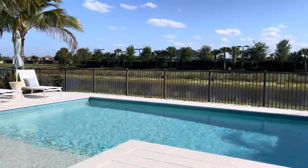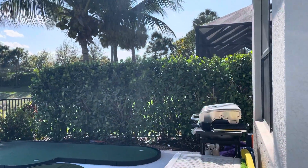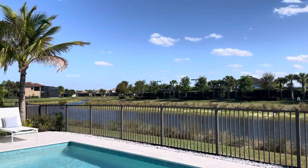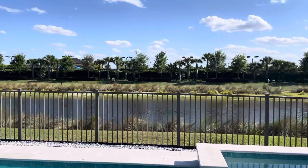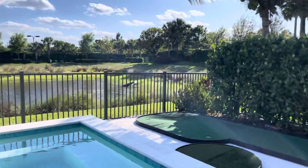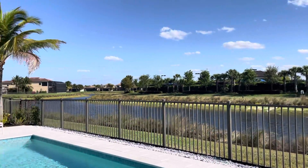You have a jacuzzi area and this southern exposure which is very nice. The lake actually goes around the corner so you get a nice view back here, and there are no houses on the other side — which is nice.